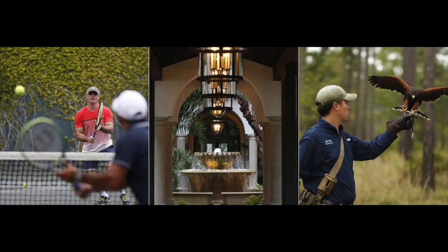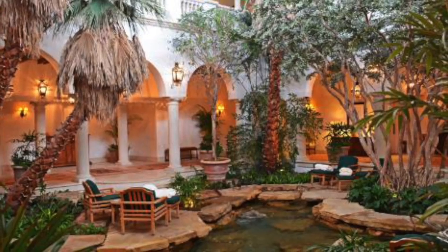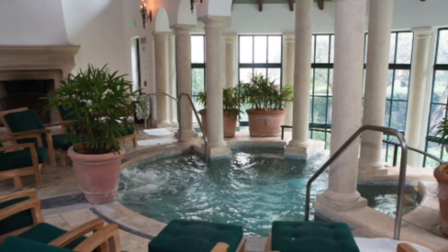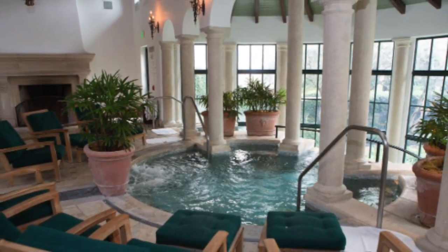The facility also offers big tennis and squash facilities for anyone who wants to mix it up. They have so many things to offer, as well as finally their spa and fitness, which is a five-star spa.